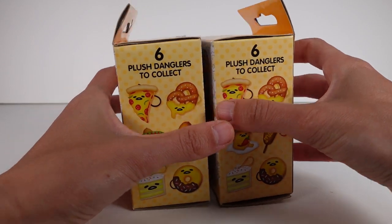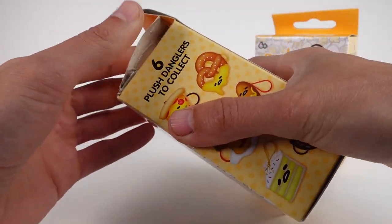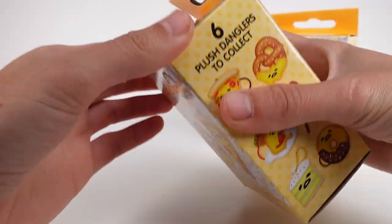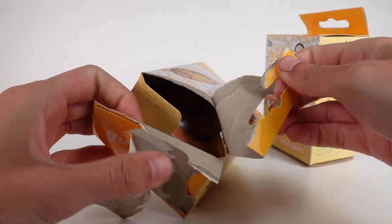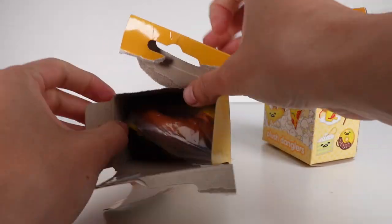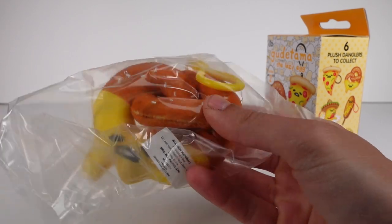Anyway, let's go ahead and get started. I'm going to carefully open this — there we go. Oh, it's the pretzel! Oh my goodness, I'm so excited, you guys!